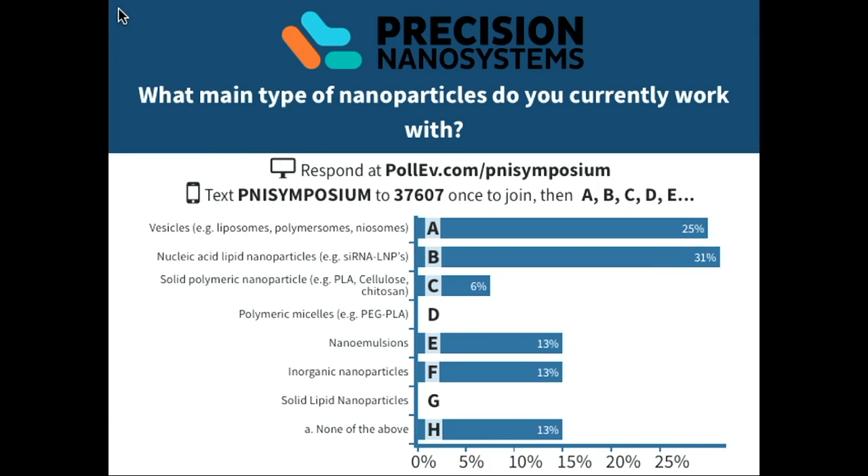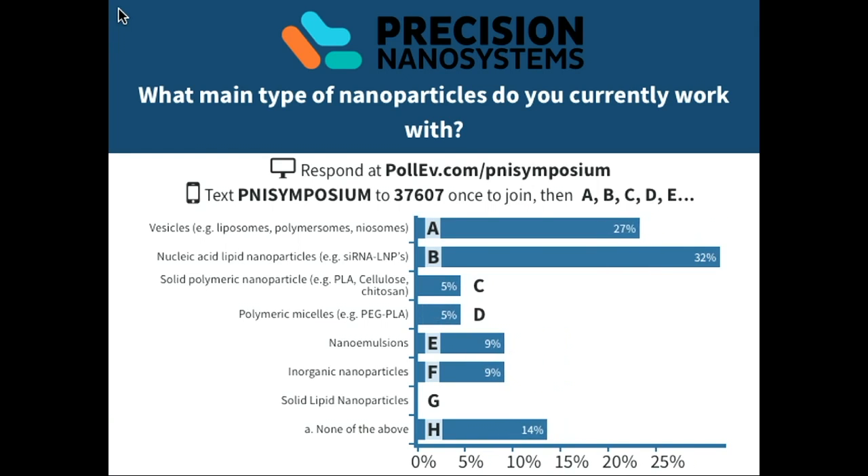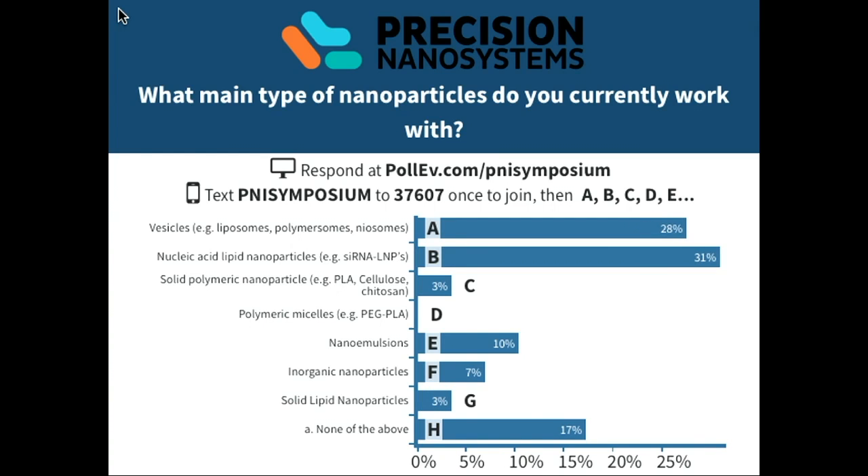We have vesicles, we have nucleic acid lipid nanoparticles — two candidates clearly head and shoulders above the rest. Look at that real-time tracking. 'None of the above' — what else is there? I thought we mentioned everything there could be. No polymeric micelles? All right. We are done — to the minute on time, Ewan.